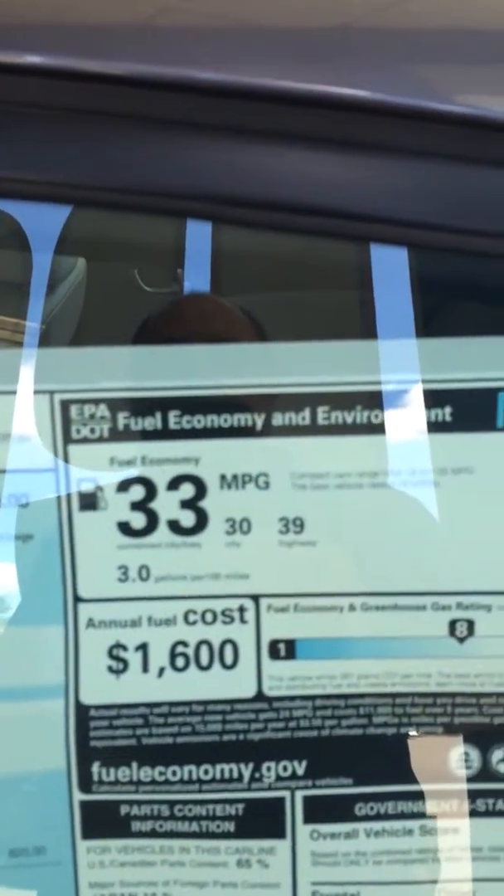And you have great gas mileage with the Civics, of course — 30 in town, 39 highway, for an average of 33.